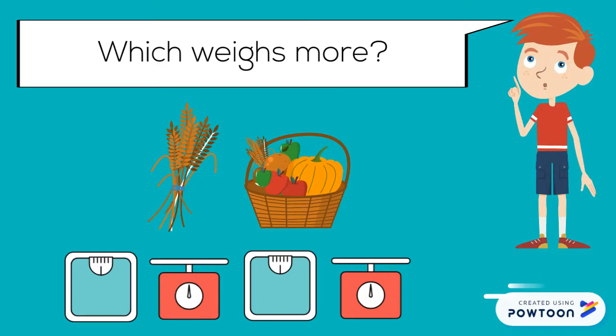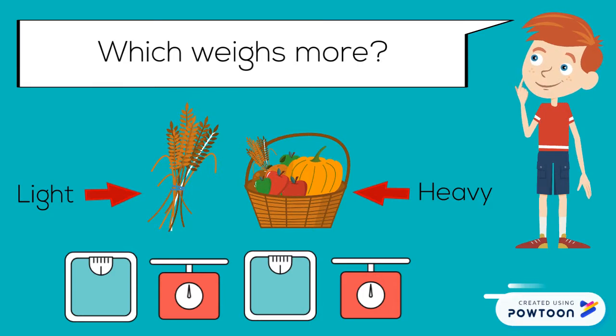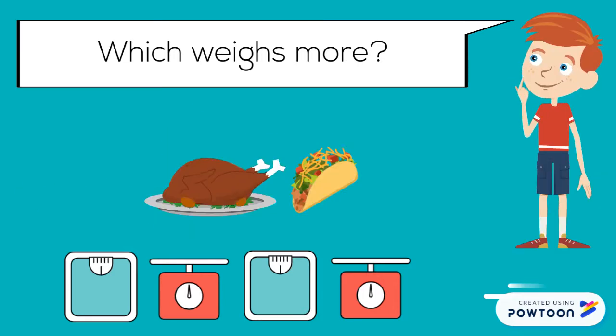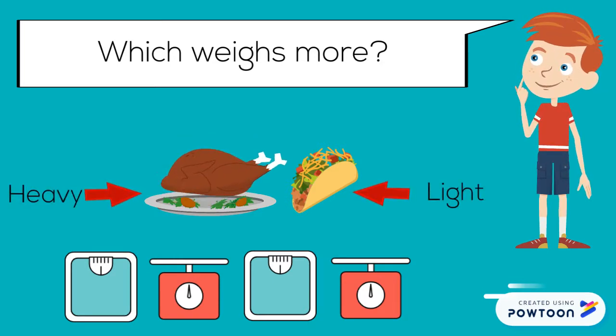Which weighs more? The basket full of food and wheat weighs more than just the wheat. Which weighs more? A full turkey weighs more than a taco.